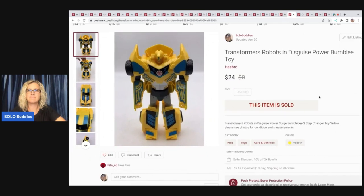Transformers Robots in Disguise Power Bumblebee toy. I got this at the Goodwill Bins at $1.79 a pound, so probably less than a pound — less than two bucks in this. Sold it for $24 and my payout was $19.20.